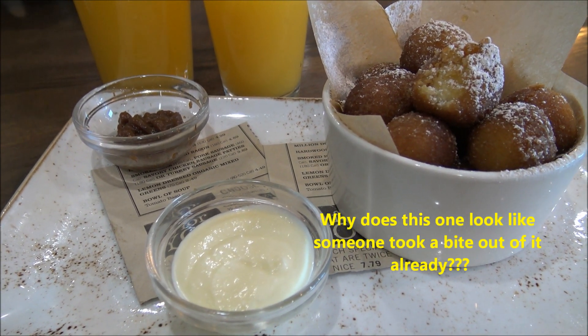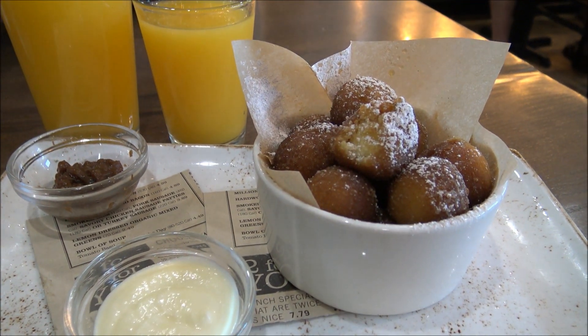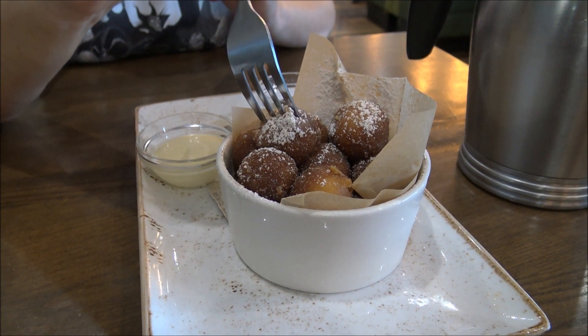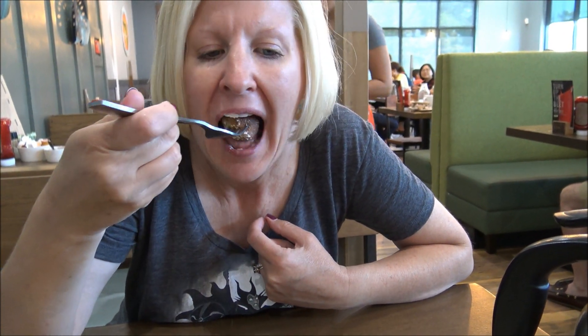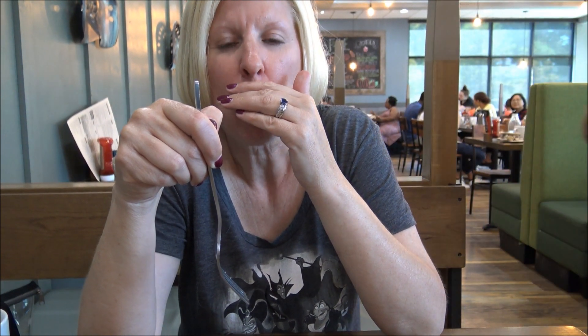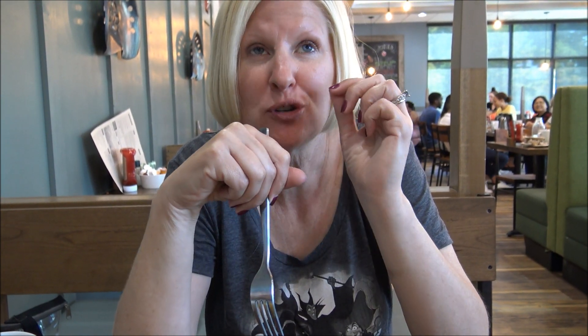We've got the donuts with the different sauces. We ordered a couple of orange juices, so we're going to dig in. Go ahead, Jen — tell me what you think. First I'm going to do one just plain — getting powdered sugar everywhere. They're warm and they melt in your mouth. That's really all I can say. They are so good.